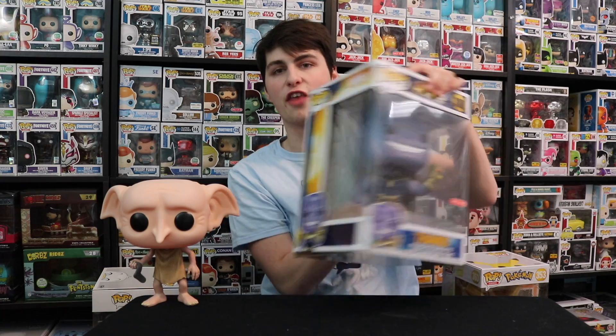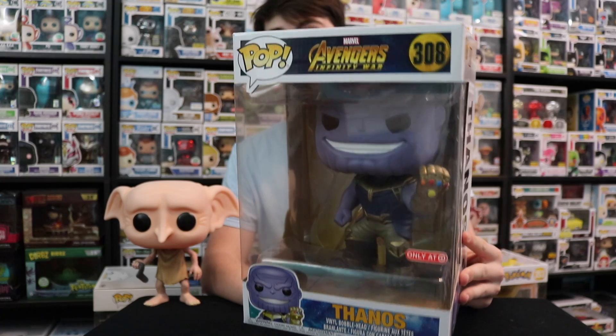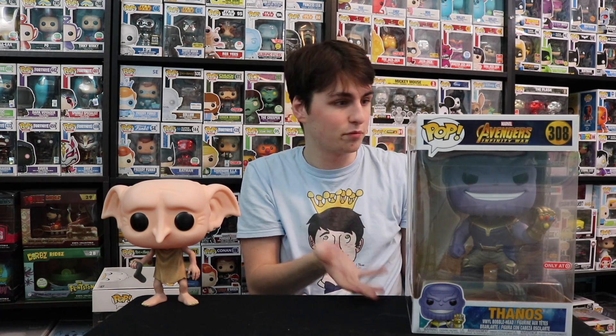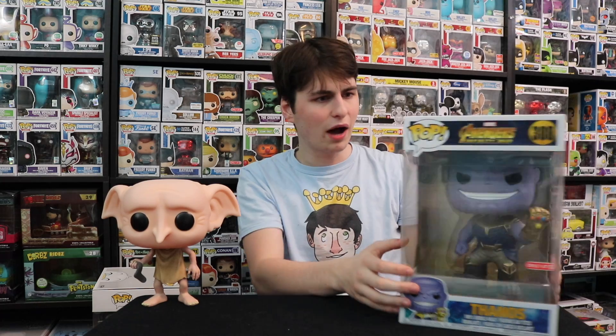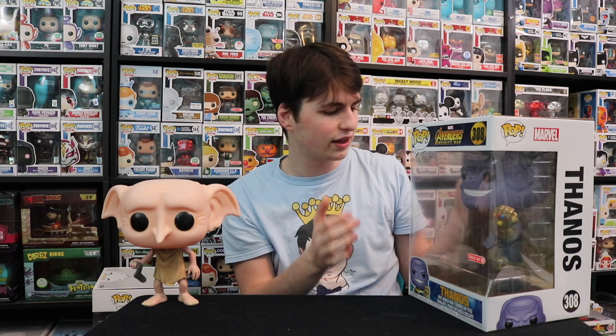Next up, we've got 10-inch Thanos. This one actually fell and its head broke off, but I fixed it with Gorilla Glue — I held it upside down for hours with my feet and hands. It came out great and you don't even know it was glued. I'm never going to sell this one, so it's not like I have to worry about resale value. It looks like a refurbished Funko Pop, I guess.